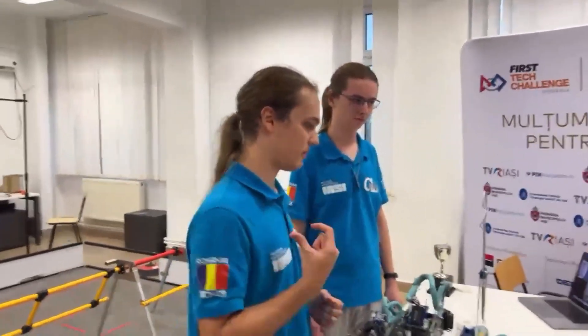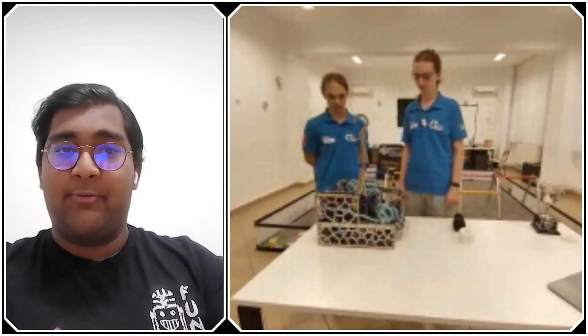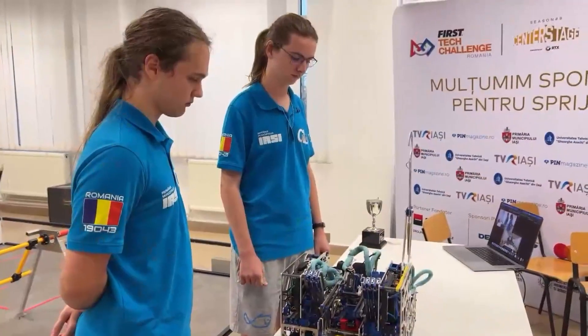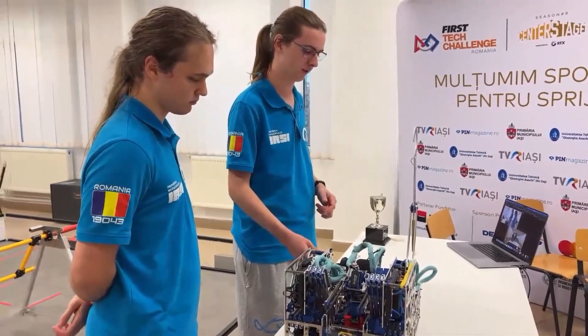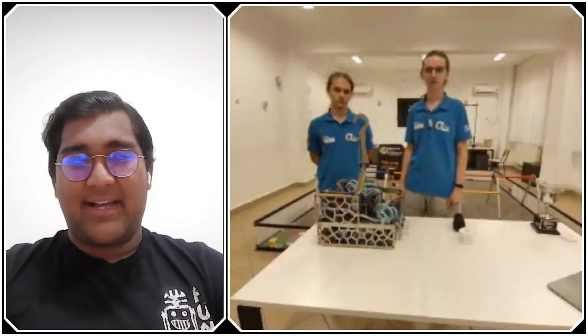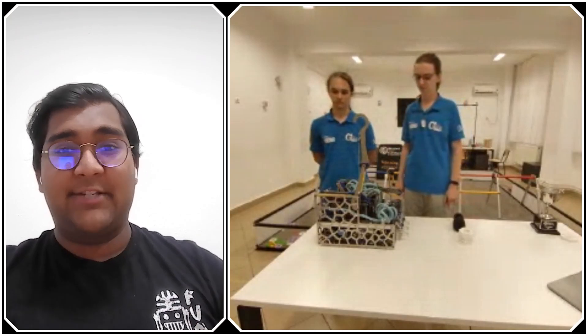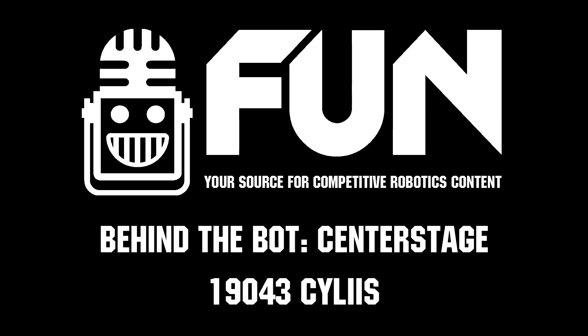Wrapping up — Silas has had an absolutely fantastic Center Stage season. Looking back, the team is pretty happy with the robot and doesn't think any changes would be worth making at this point — only minor software refinements maybe. It was a pleasure seeing them play at the highest level at MTI and take home the win. Until next season, this is Abhas reporting for First Updates Now, and this is team 19043 Silas from Romania. Thank you.